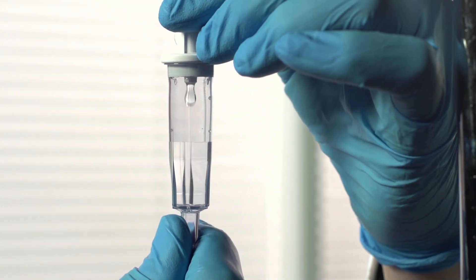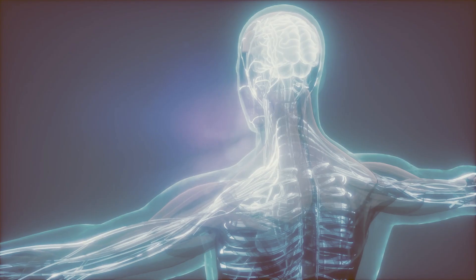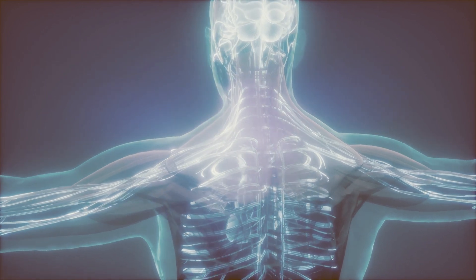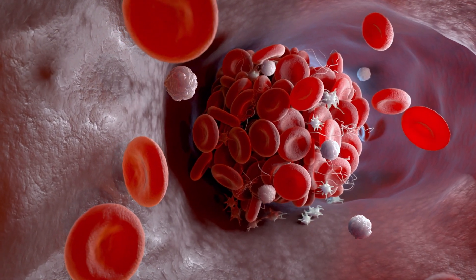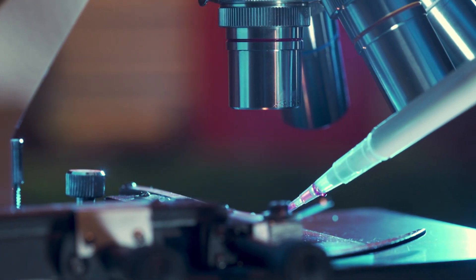Immunotherapy is the next frontier for treating cancer. Unlike chemotherapy, immunotherapy seeks to mobilize the body's immune system to recognize and destroy cancer cells. In one form of immunotherapy, healthy white blood cells, known as T cells, are programmed to target a specific protein on cancerous tumor cell surfaces.